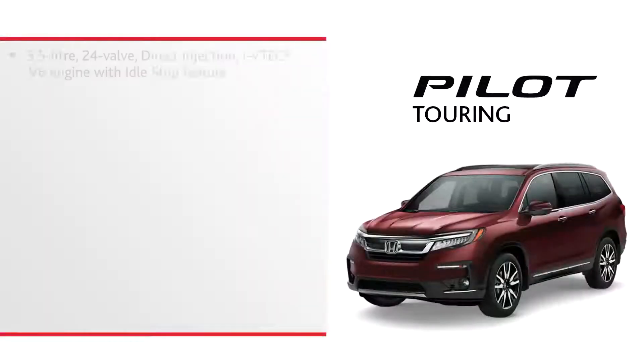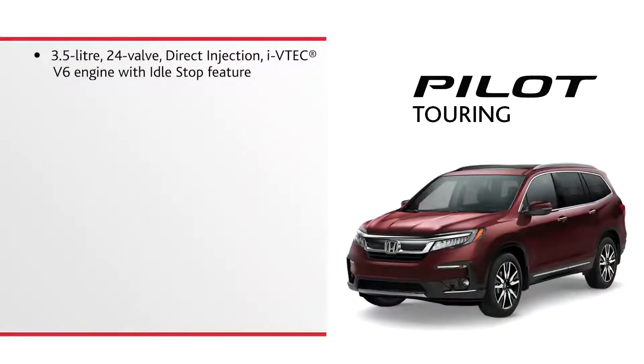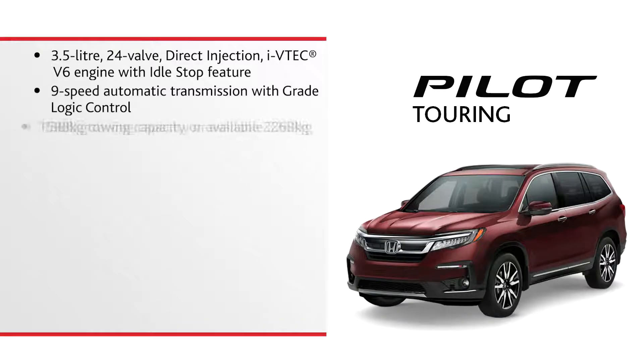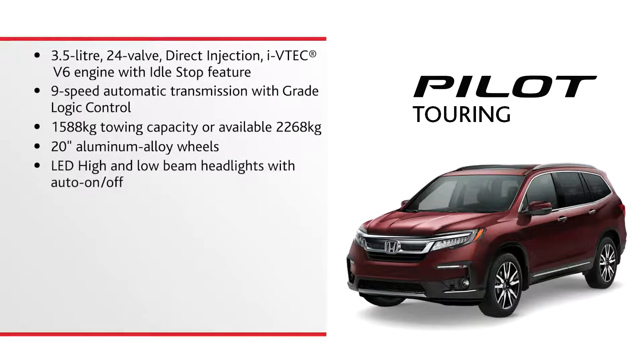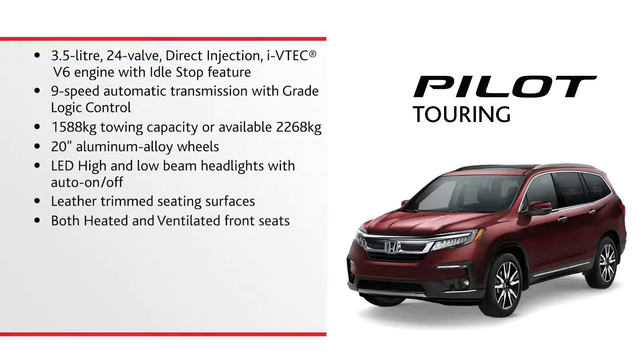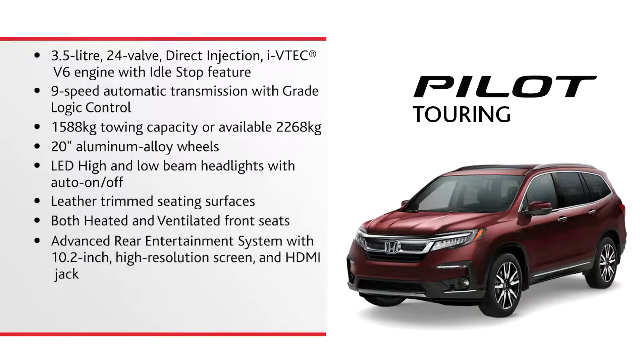Here are some of the highlights: 3.5-liter 24-valve direct-injection i-VTEC V6 engine with idle-stop feature; 9-speed automatic transmission with grade-logic control; up to 2,268 kilograms in towing capacity; 20-inch aluminum alloy wheels; LED high and low beam headlights with auto on-off; leather trim seating surfaces; both heated and ventilated front seats; advanced rear entertainment system with 10.2-inch high-resolution screen and HDMI jack; Cabin Talk in-car PA system and wireless charger.